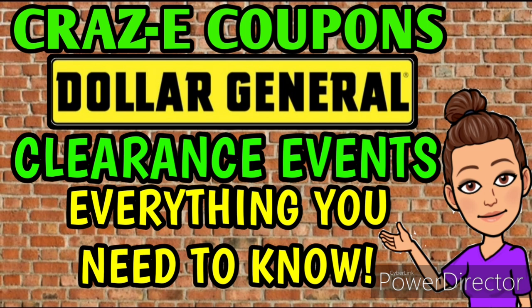Before we get into the Dollar General Clearance Event tips and those awesome pictures you sent in, I want to say welcome to all of our new crazy couponers. I've noticed subscribers have gone up significantly. We hit 20,000 subscribers back in January during the clearance event, and you guys have been so amazing sharing videos and hitting that thumbs up that we are now looking at 22,000 subscribers — we flew right past 20,000 and 21,000. I cannot believe it; it blows my mind.